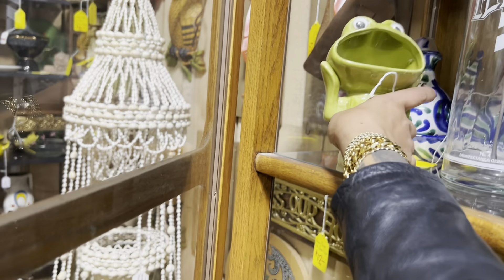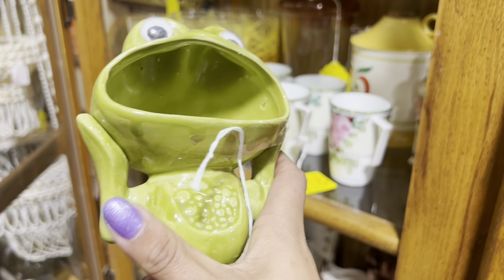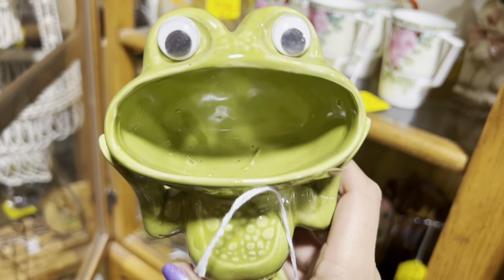I've walked through this entire place and I can't stop thinking about this guy. It might not be the smartest buy — $17. But I really can't resist him. He's hilarious. He needs a special home.